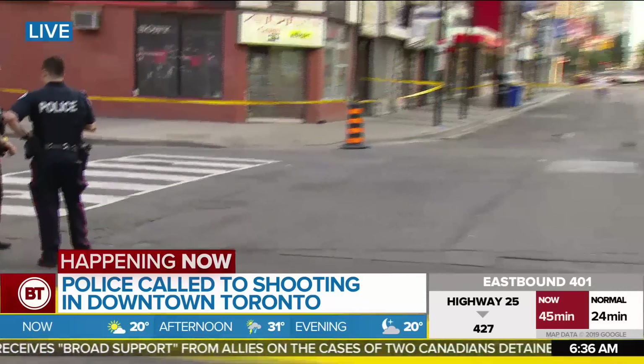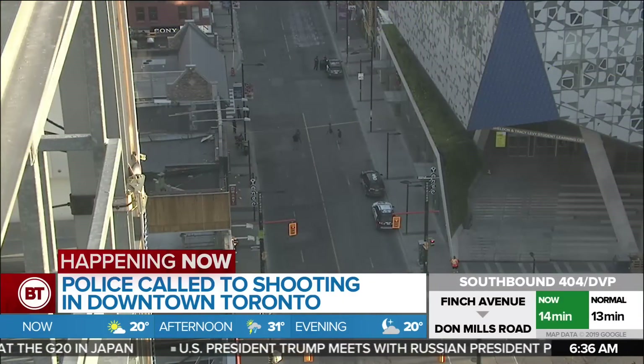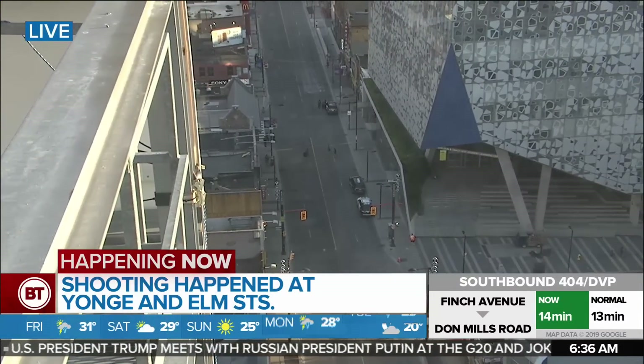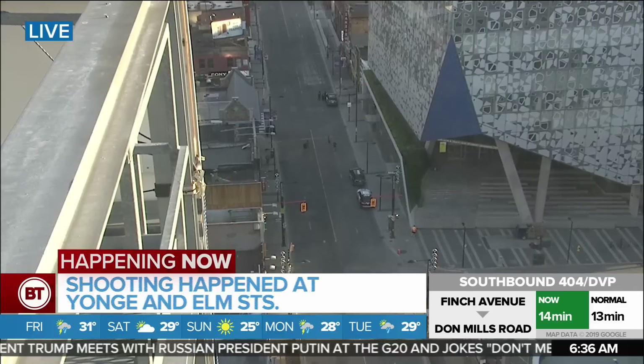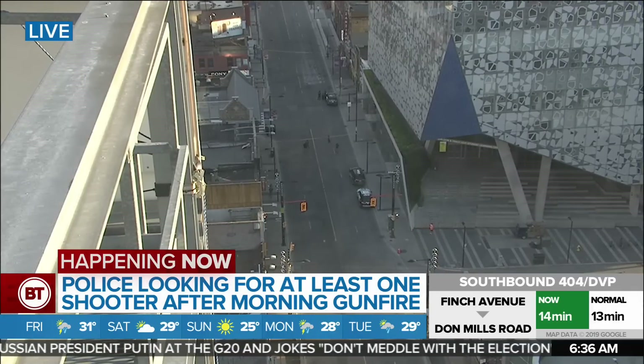They're still looking for suspects in this shooting. The good news is so far they have not found a victim. They are keeping the scene locked down just in case a victim does come forward. Right now Yonge Street is shut down all the way from Dundas up to Gerrard for this investigation. Elm is also closed from Yonge to Bay. Police are also looking for any more information — if there are any witnesses or anyone who can help, they're asking you to call police or Crime Stoppers.